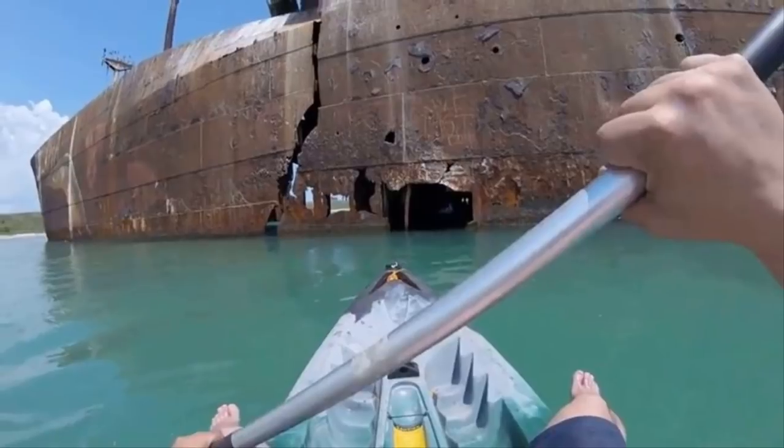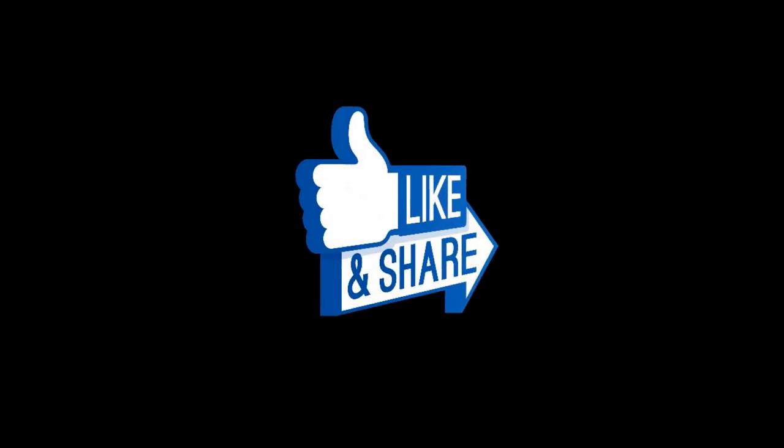This kayaker provided a peaceful journey through a piece of history. We're thankful he didn't take the trip to a nearby sandbar. Share this awesome ghost ship with your friends below.